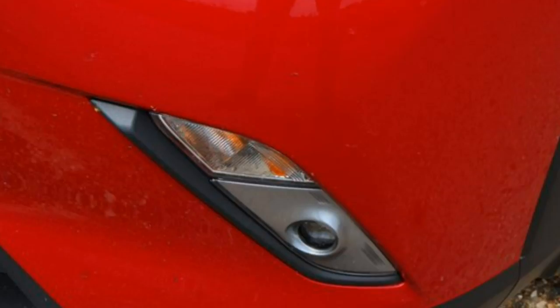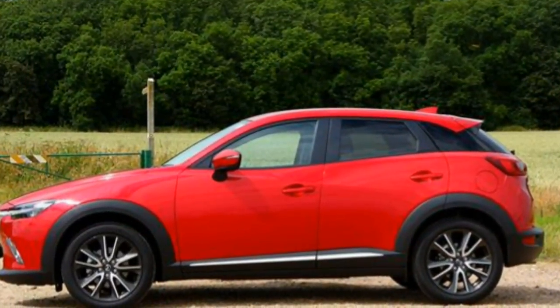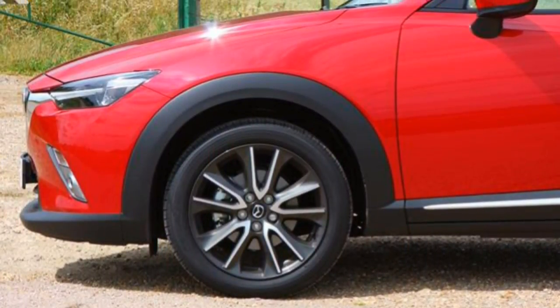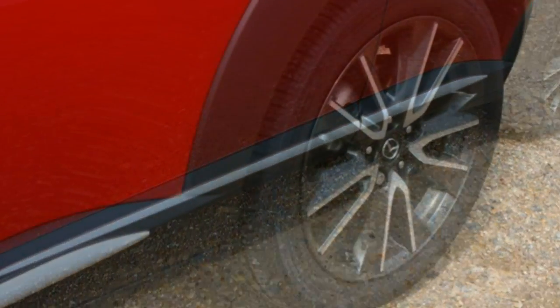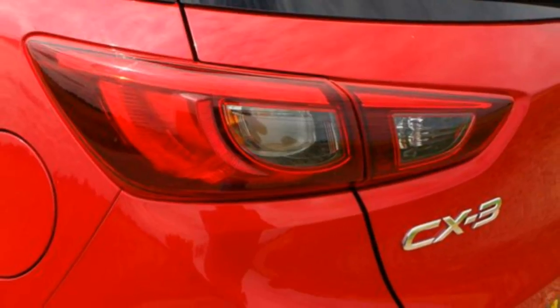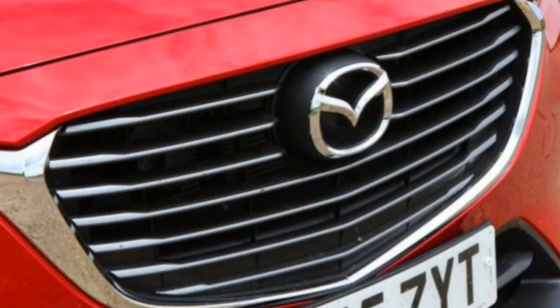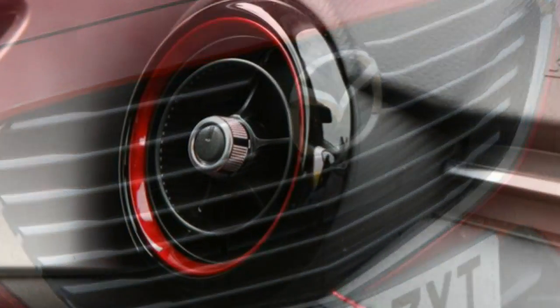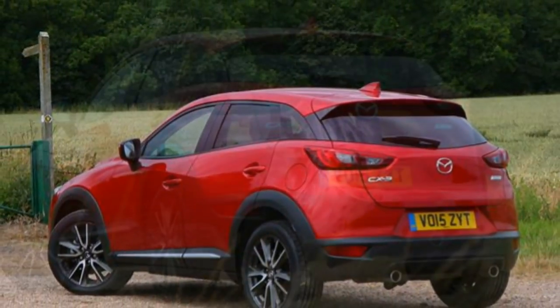The list of options to spend extra money on with the Mazda CX-3 is a short one, which is understandable since even the entry-level SE is amply equipped. One of the most obvious ways to spend extra cash is to choose one of the metallic, mica or pearlescent paints on offer. Otherwise your options are limited to upgrading the seats to real half-leather with suede inners, or adding the premium connected services pack which offers live traffic, weather information and fuel prices.